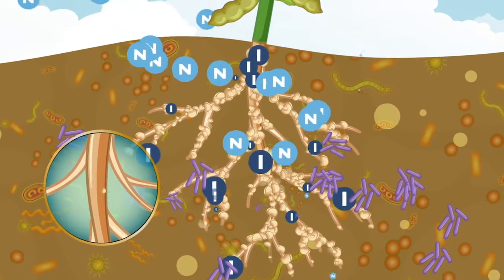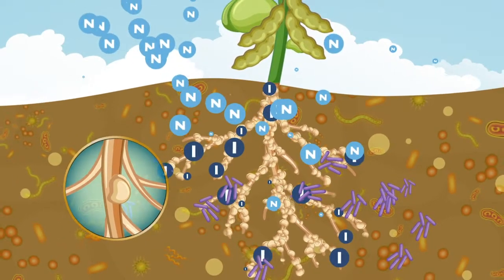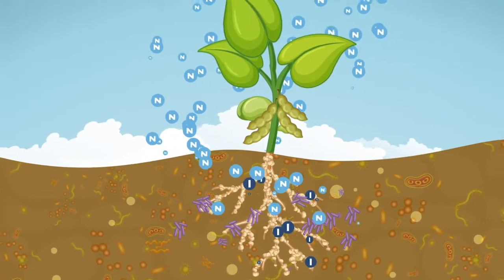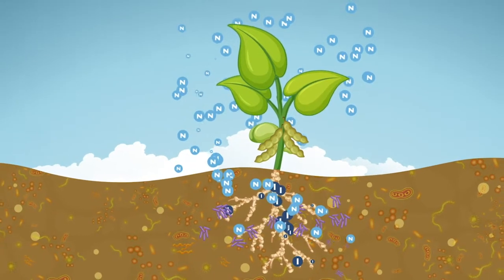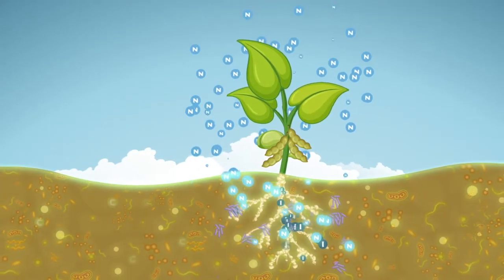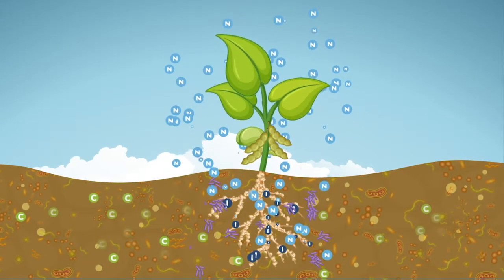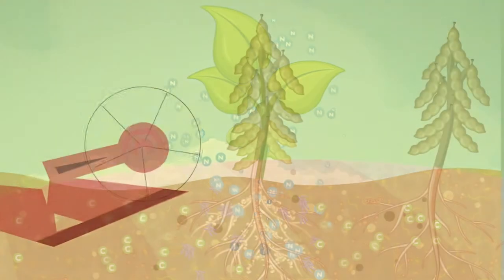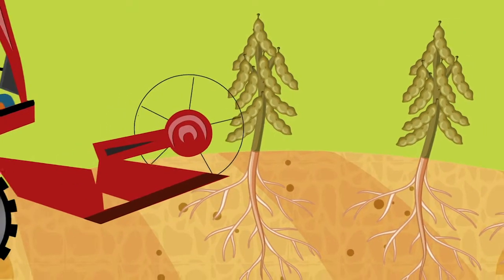This process benefits both the plant and the soil by producing greater biomass, increasing the carbon in the soil, and releasing part of the fixed nitrogen, making it available for the next crop. Through this process, nitrogen is introduced into the system from the atmosphere, producing plant tissue and storing carbon.